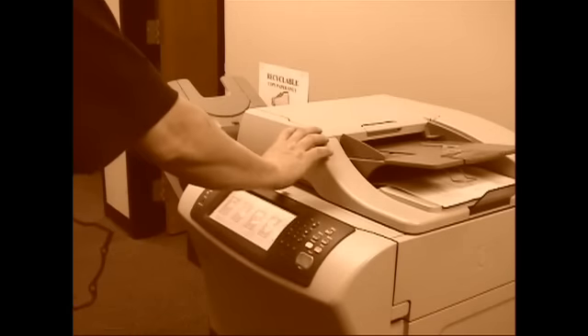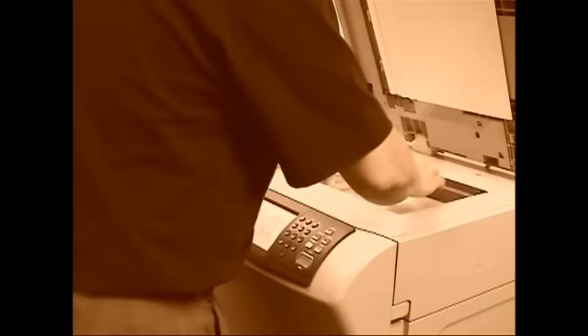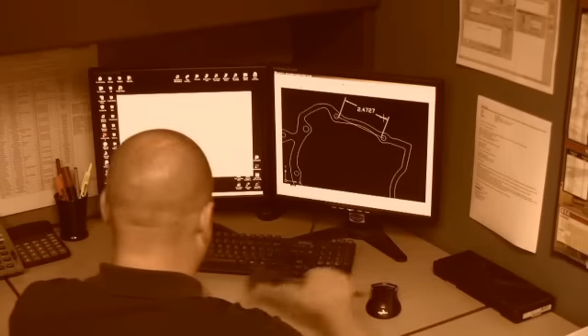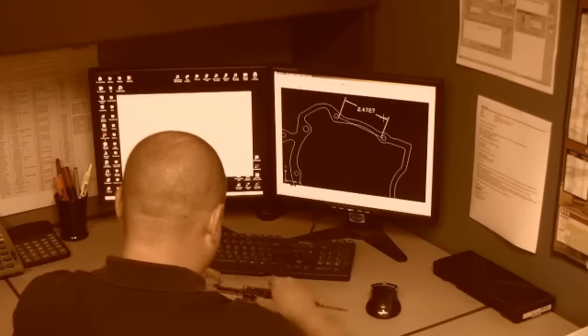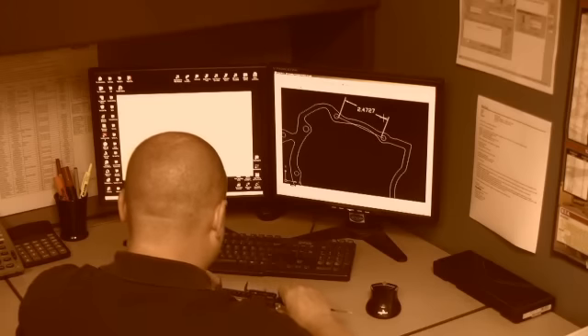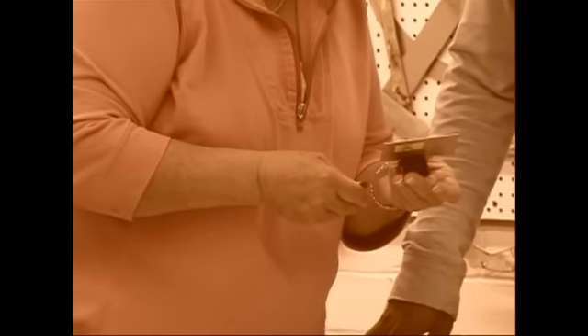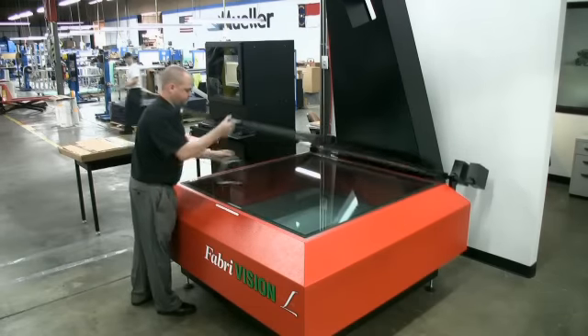I'm Brad Udy, the engineering manager at Muller Die Cut Solutions. Prior to FabreVision, customers could provide us with a part they would like us to reproduce without a print or any CAD data, and we would have to manually reverse engineer these parts, which could take hours of measurement time with calipers, scales, and pin gauges — and that time has been reduced down to a matter of seconds.